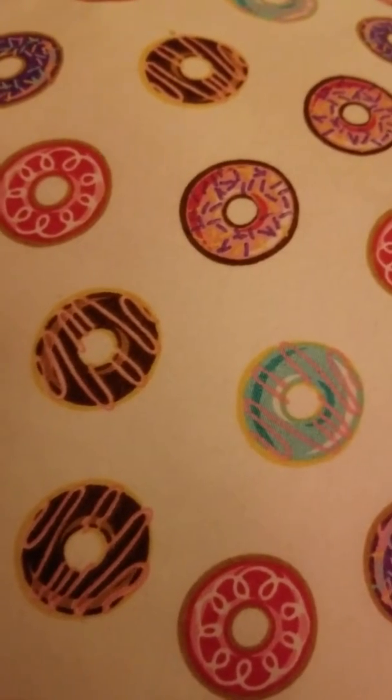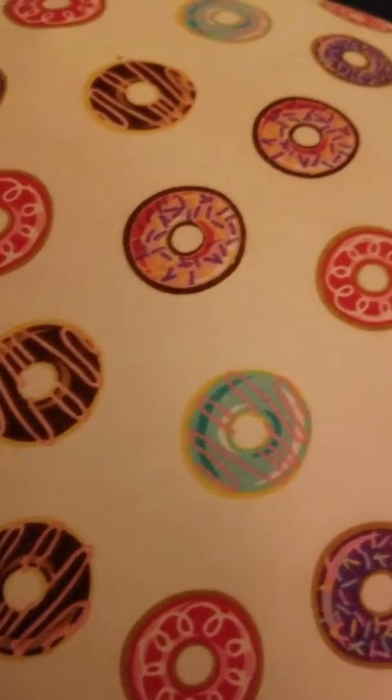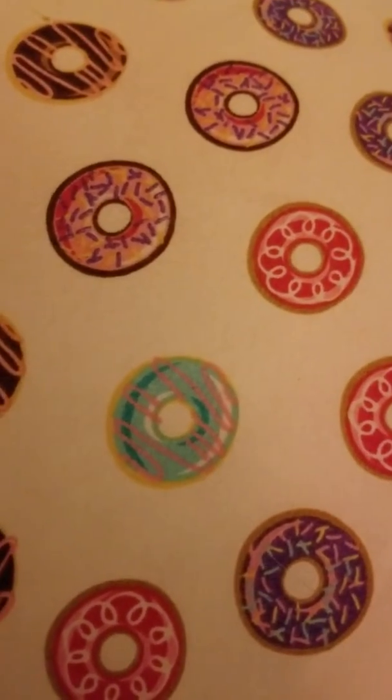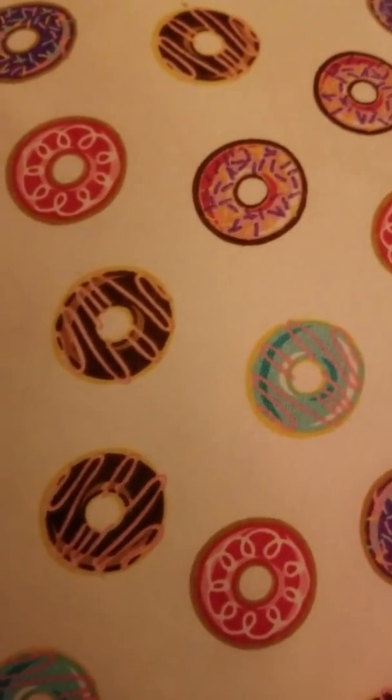Hi everybody. This is Tree from God's Harley Girl Studio. I have a question for you. If you all could let me know the best software to buy for editing videos, I would greatly appreciate it.